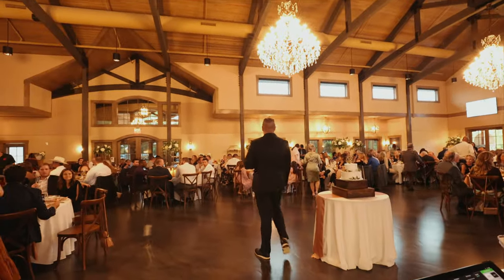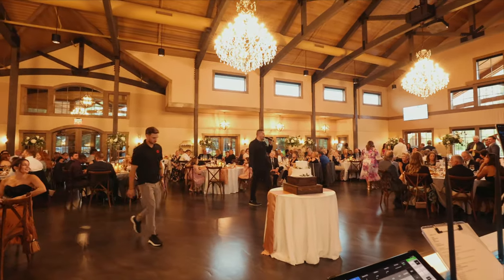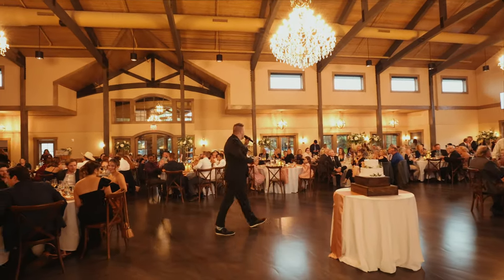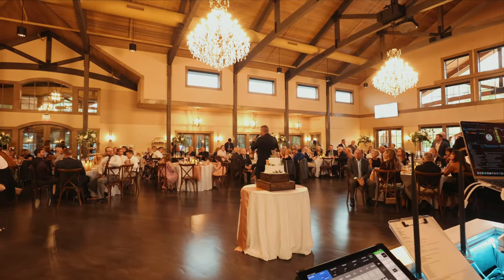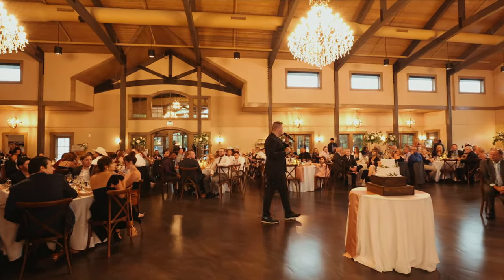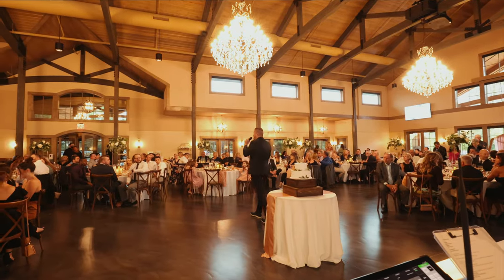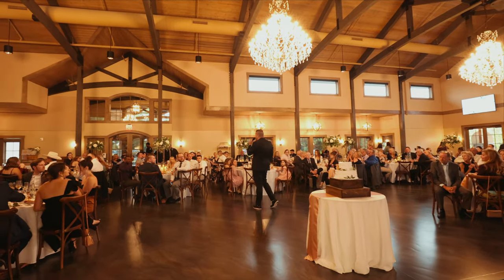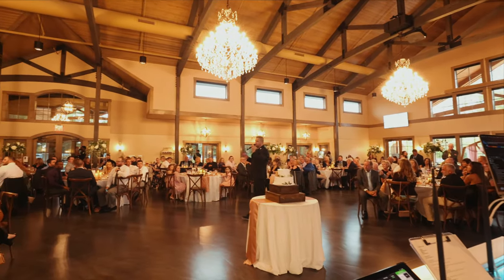Good evening! Welcome to the wedding celebration of Jessica and Mario. My name is Logan and I'm going to be your entertainer for the rest of the evening. Before I introduce this wedding party though, I need your help. When I bring this group of people in, you guys have three options: option one, you can sit there like you are right now and do nothing at all. Option two, you can give them a nice little golf clap. Or option number three, you can get loud, stand up, hoot, holler, shout, and give this group of people the introduction that they truly deserve. Are you ready?